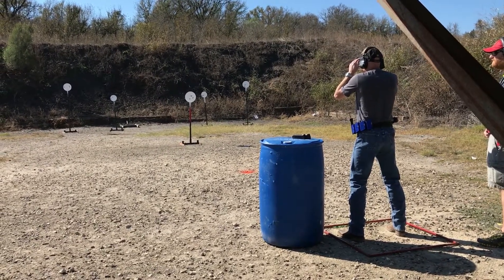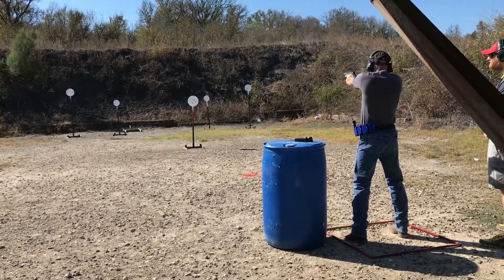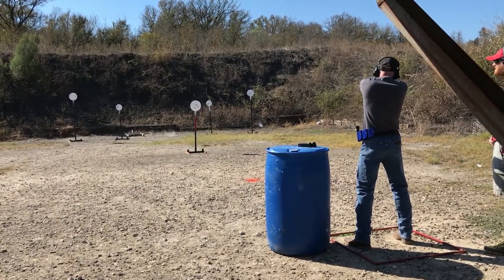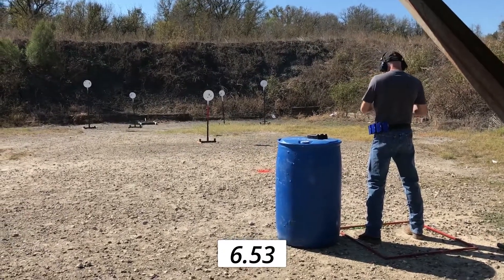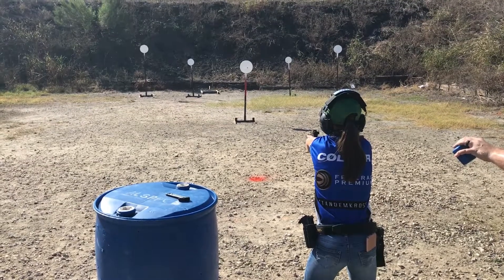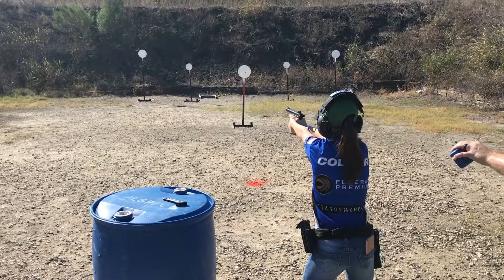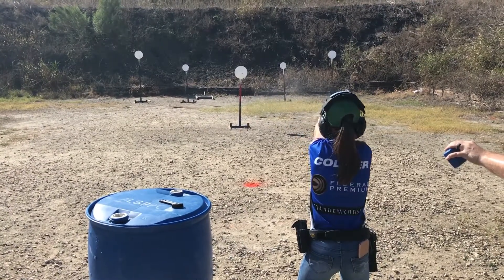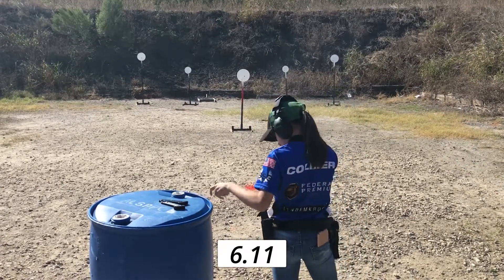Ready? Five, four, three. Two, three. Five. Six point five. Five. Six point five.